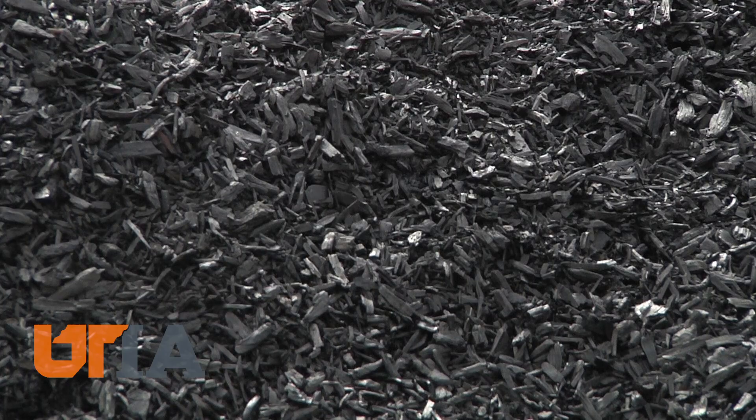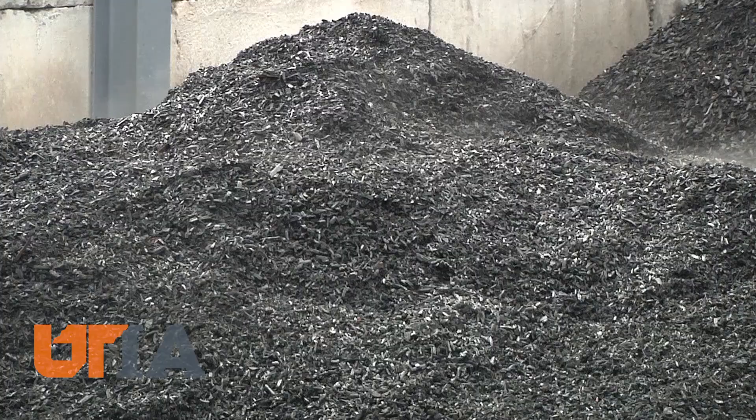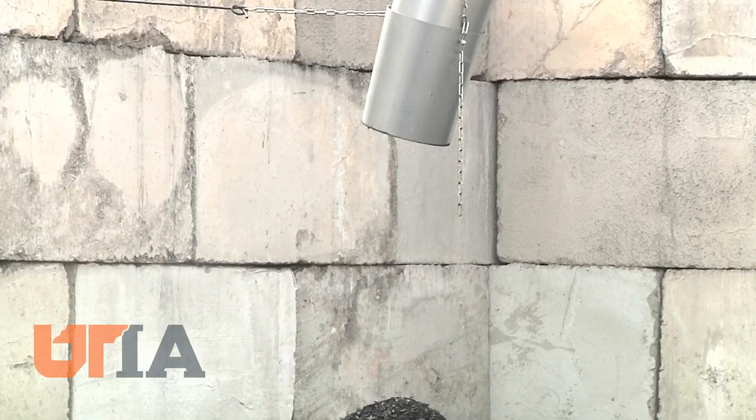Biochar is this grainy black substance, much like charcoal. It can be used in industry and agriculture, containing nutrients to improve crops and forage. This facility takes in some 60 tons of waste a day and could produce upwards of 3 tons of biochar in 24 hours.